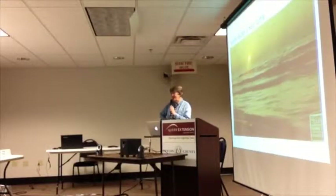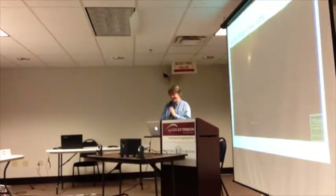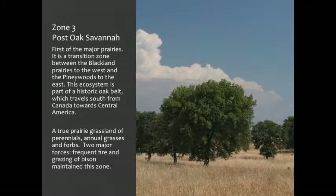We're going to start the first of the three prairies — this is kind of the area that we live in, those three long strips with about 35 inches of rain. The post oak savanna is like your East Texas Piney Woods — it's part of a great oak forest that started up in Canada and goes all the way down into Central America, so it's not just our little patch.